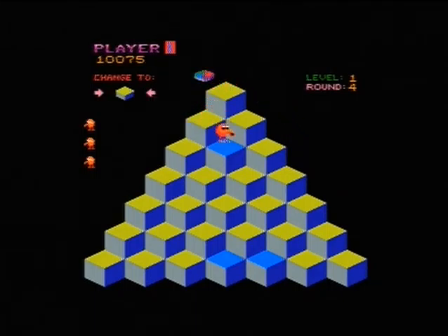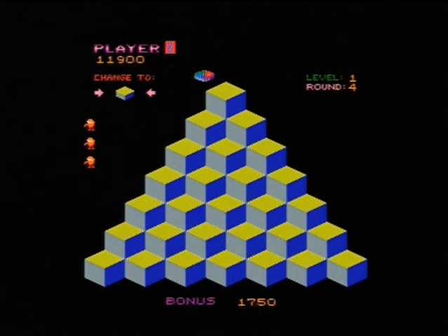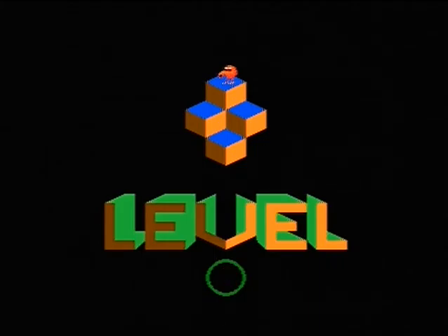I'm zipping through these first levels doing quite well for myself. There we go — wow! First level done, all four rounds of the first level. Now it gets a bit more tricky because you've got to color them in twice.